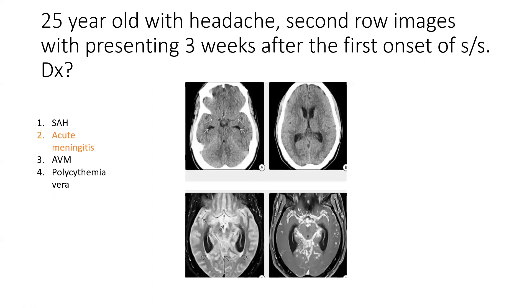Acute meningitis is high yield for board exams. It is inflammatory infiltration of the meninges and CSF, with bacterial, viral, tubercular, and fungal varieties. High yield: causes of hyperintense CSF on FLAIR include subarachnoid hemorrhage, meningitis, susceptibility artifacts, CSF seeding, high inspired oxygen (high FiO2), stroke with pial collaterals, ivy sign in Moyamoya disease, and polycythemia vera, which can mimic subarachnoid hemorrhage.